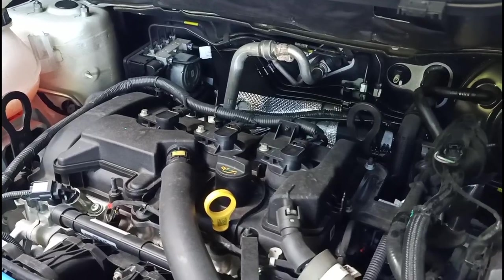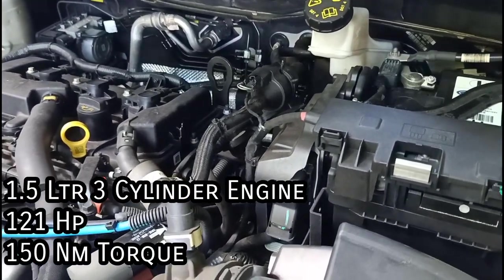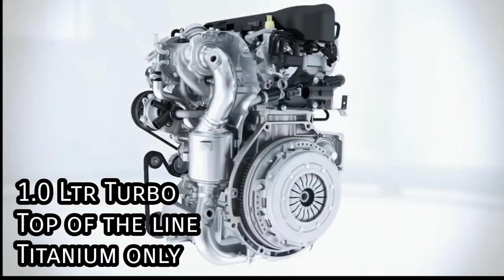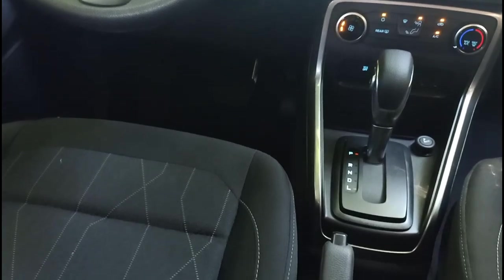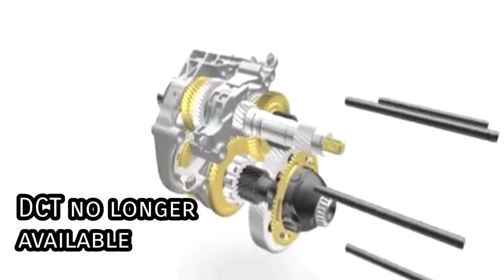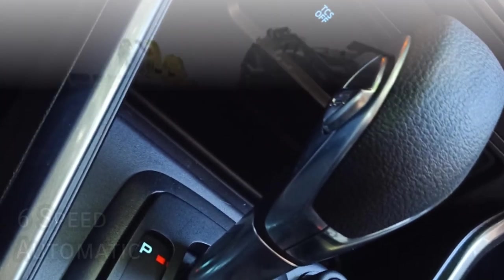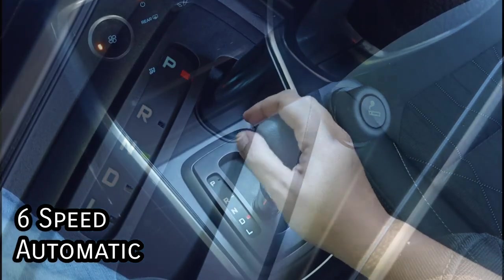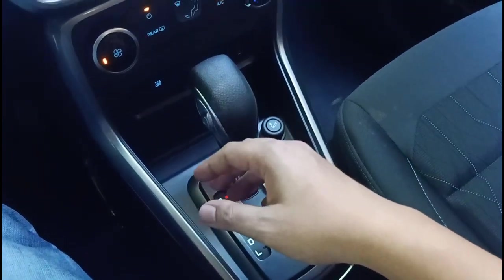Under the hood, the EcoSport comes with a 1.5-liter 3-cylinder engine that pumps out 121 horsepower and 150 newton-meters of torque. Only the top-of-the-line Titanium model can be had with the 1.0-liter EcoBoost turbo engine. The most significant change would have to be the transmission — the DCT or dual-clutch transmission is no longer available. All automatic variants now come with a torque converter 6-speed automatic, which is refreshing given the inherent problems that come with DCTs, so buyers can rest assured the transmission won't bring those headaches.